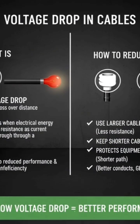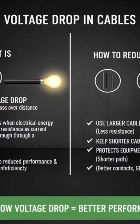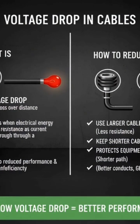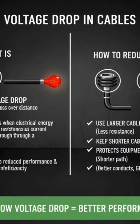What is voltage drop and how can it be reduced? Answer: Voltage drop happens when electrical energy is lost as current flows through a long cable. To reduce voltage drop: use a larger cable size, keep shorter lengths, and use pure copper conductors. A low voltage drop means better performance and energy efficiency.